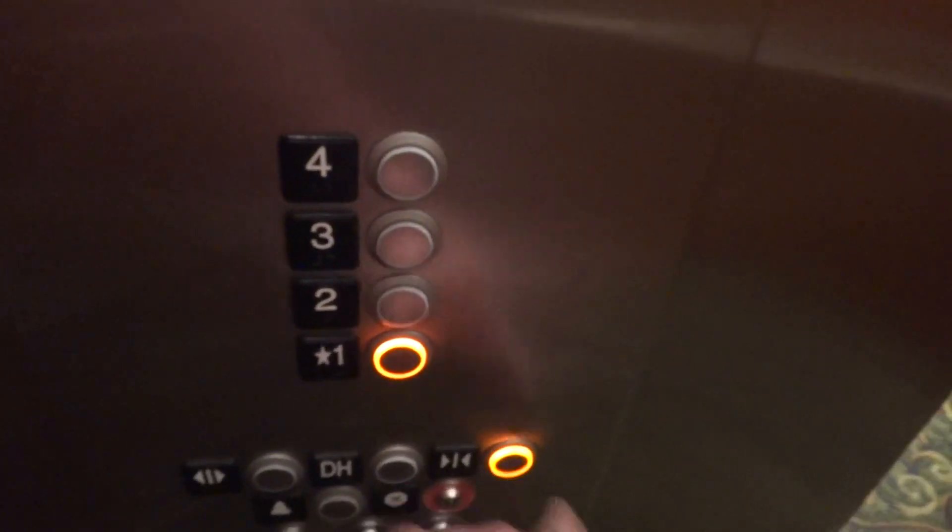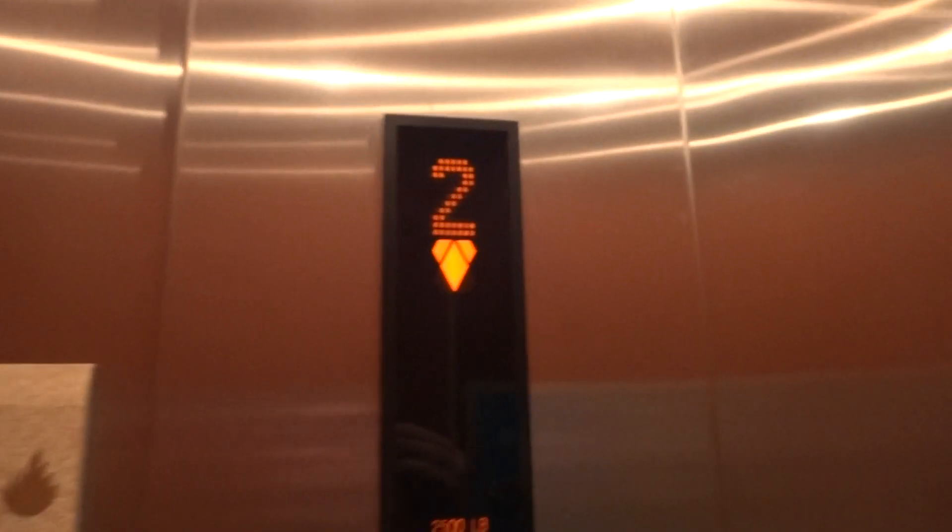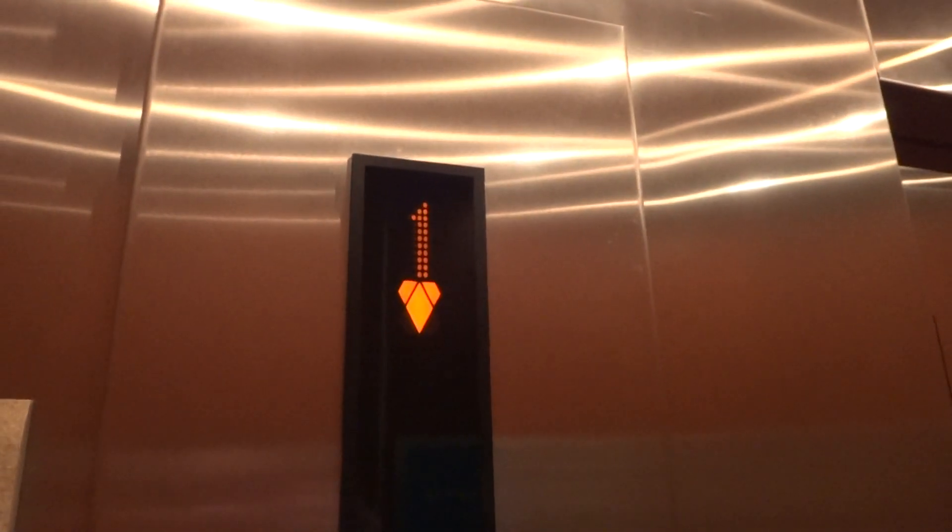These are the elevators here at the Hilton Garden Inn. They're KONI KSS 500. Go on down. They're EcoDisc. This is the first official elevator video shot on the Sony DSC TX100V.